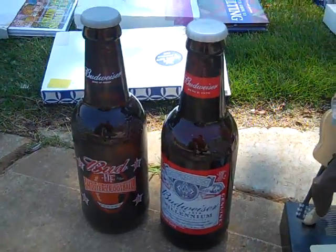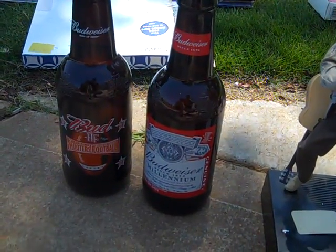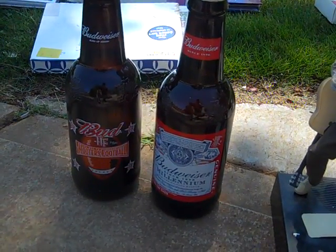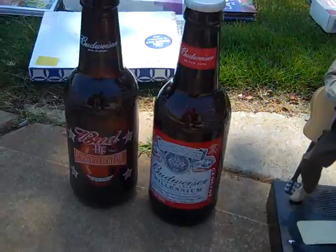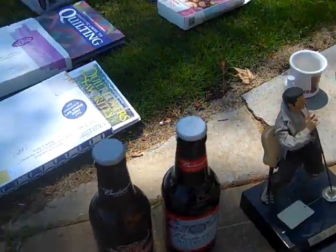Got these two gigantic beer bottles - a Budweiser Millennium bottle and the Hooters Football Hall of Fame bottle. Got the blue one too. Pretty cool.